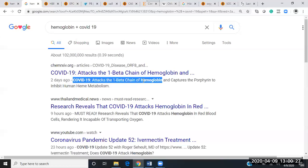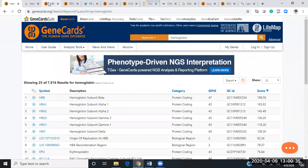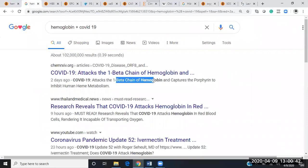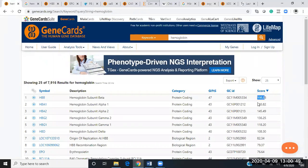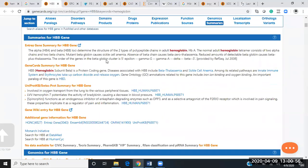Getting into the research: if we look at hemoglobin on Gene Cards and type it in, HBB is the number one gene for hemoglobin — which is, in fact, the beta chain they are describing. This is the number one gene for hemoglobin with a score of 198. It's obviously related to the innate immune system, and erythrocytes take up carbon dioxide and release oxygen. This ebb and flow of oxygen intake and carbon dioxide release is getting all messed up here.